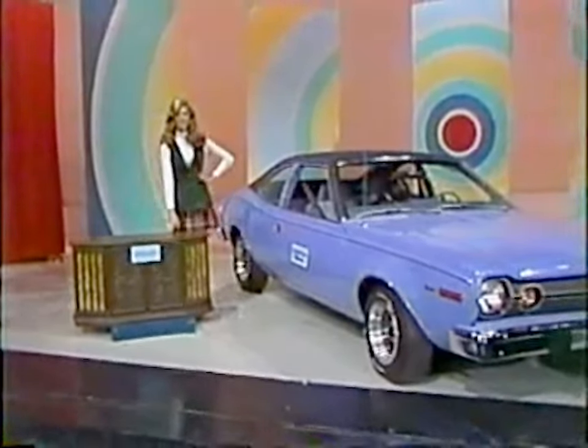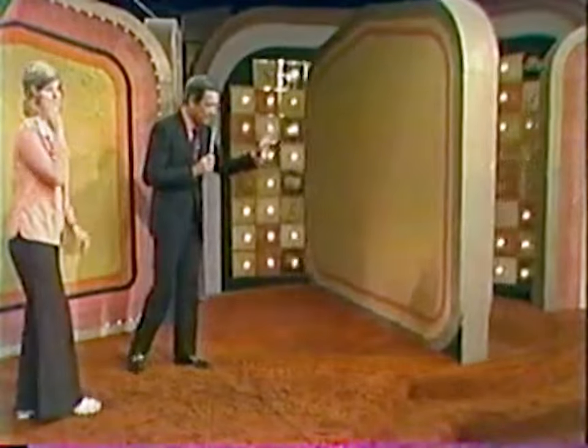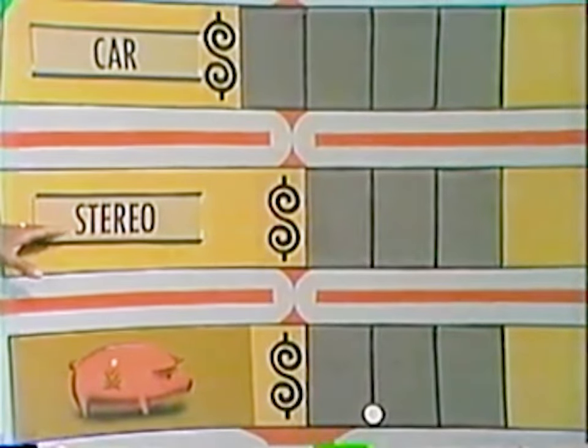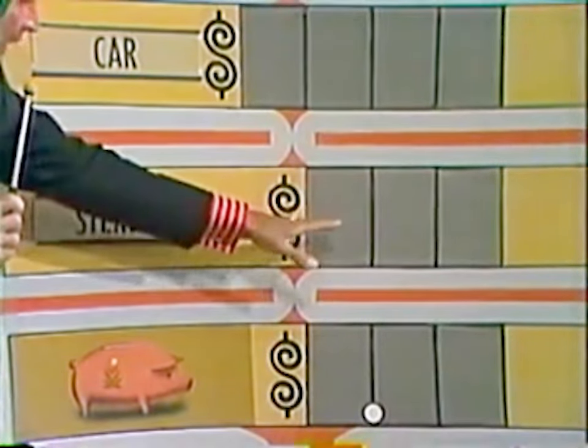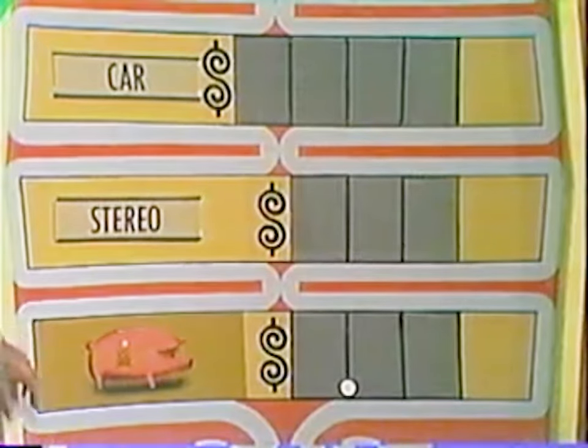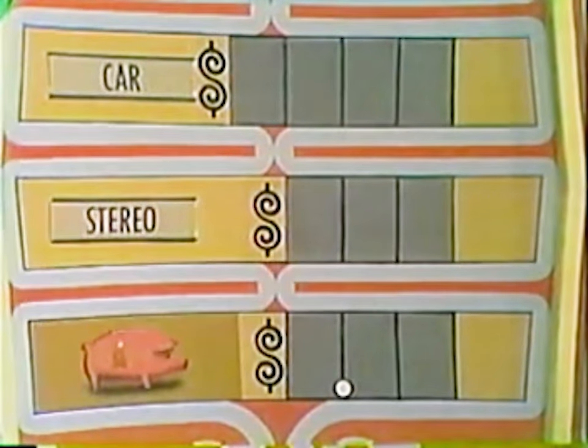Delaine, look what we have right here — the Any Number game. Beside that automobile on our board, we have four spaces for the price of the car in dollars. Beside the stereo, we have three spaces for the price of the stereo in dollars. You may win the car; if not, you may win the stereo; and if you don't win either, you will get the money in our piggy bank. Give it a little thought and tell me a number you believe is in the price of that car.